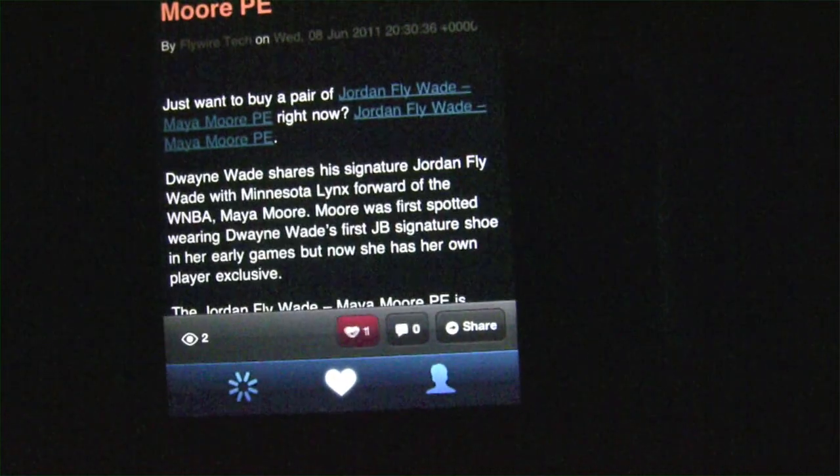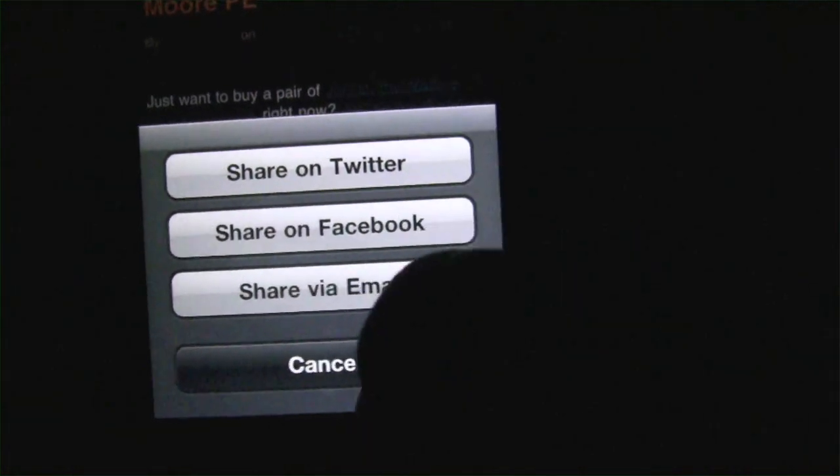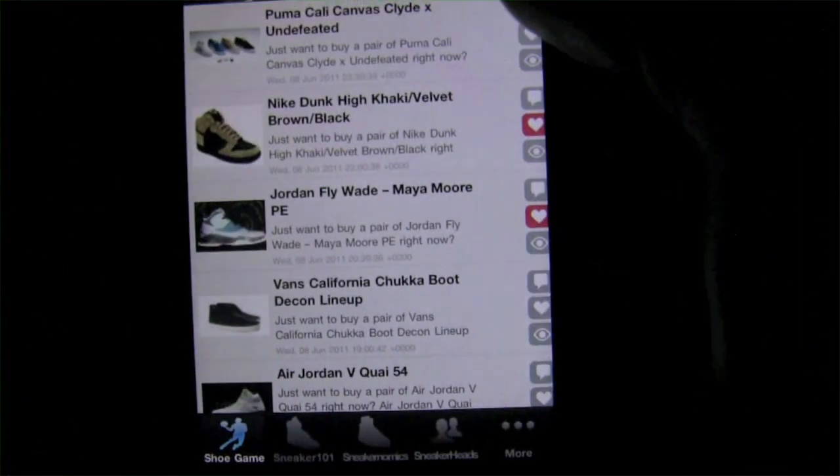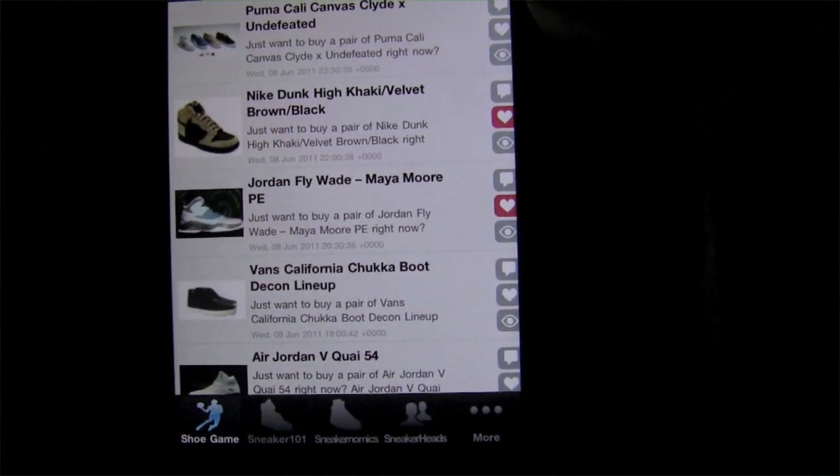From here you can actually share these with other users — hit share and share via Twitter, Facebook, or email, which is nice as well. We always like to see social networking integration in any of our apps, and it's nice that it's included here.